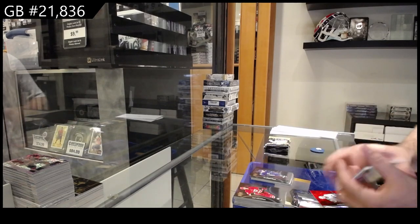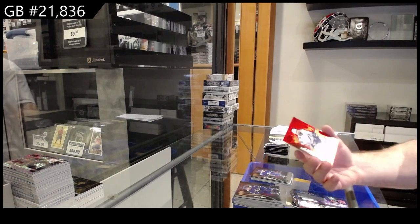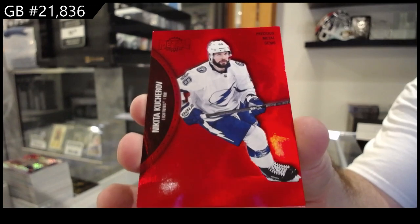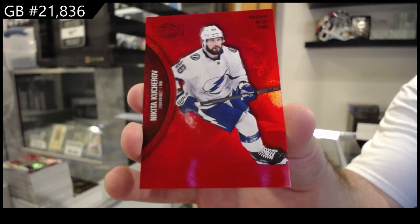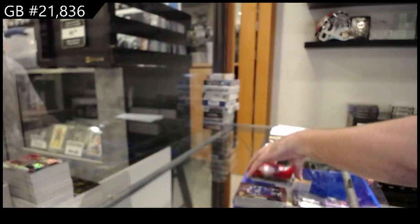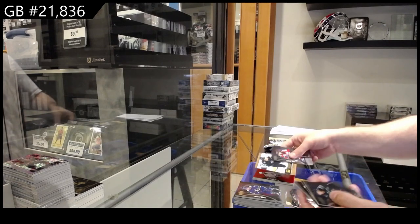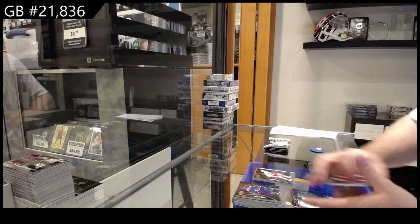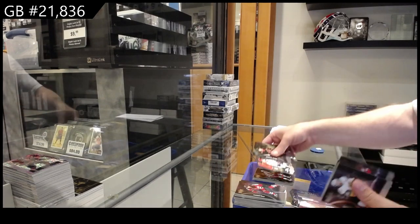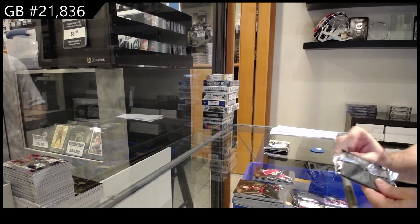We've got a PMG numbered to 100 - Kucherov. That one I thought was one of the better value ones for the price point. Prospects for Seattle of Cole Lind. And a rookie for the Red Wings of Raymond. Big man on ice - Ovechkin for the Caps. A rookie of Cal Unick for the Hawks.